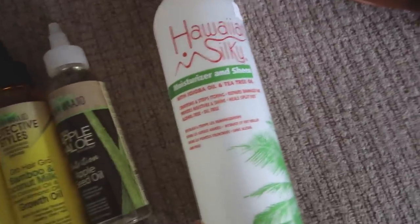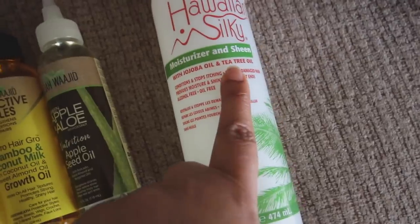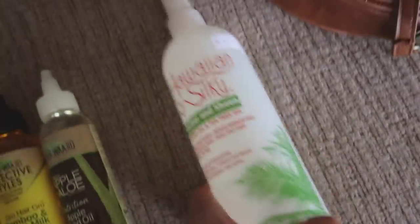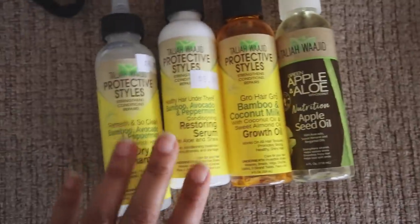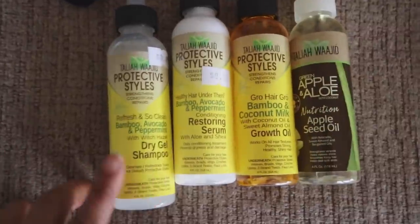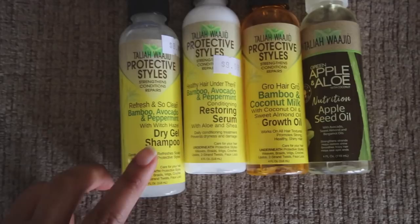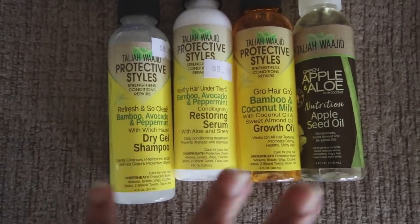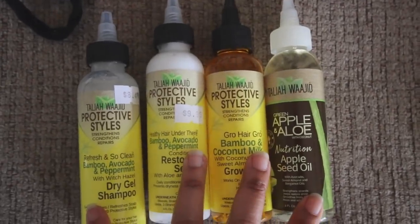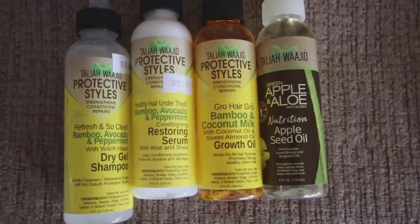My mom's obsessed with Hawaiian Silky - she loves it - and I didn't know they had a braid spray, so I picked that up too. It has tea tree oil in it and my scalp does get pretty itchy. This is the protective style system from Talia Wajid, which is similar to what a dry shampoo would do but more targeted towards ethnic hair. I picked all of these up at the beauty supply - they were $9.99 each, though I'm sure you could probably get it cheaper online.